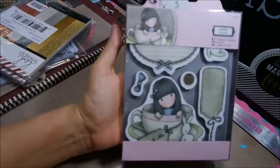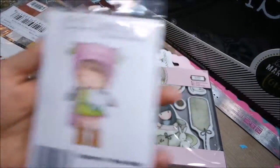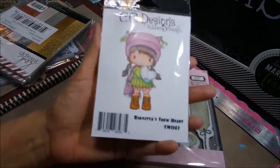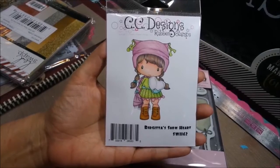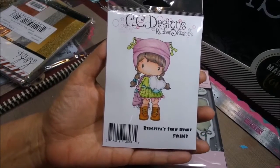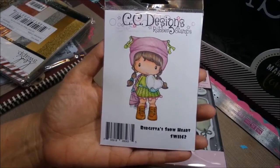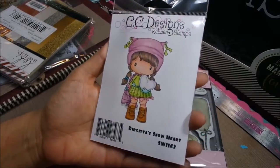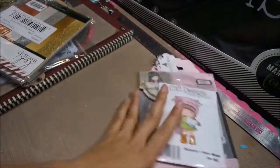I do have some more sweet tea in stock. I also wanted to show you the blue light special. Every month in my store I have a blue light special — if you spend $10 you can purchase it for 50% off. This month it is the CC Designs Brigitte Snowheart. She's only $4 if you spend $10.